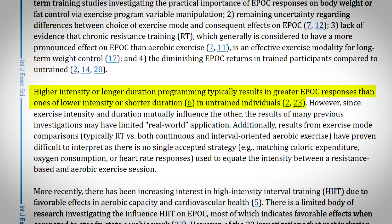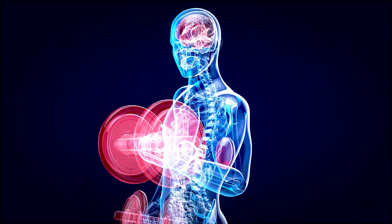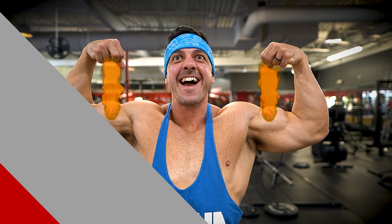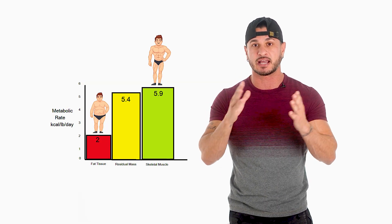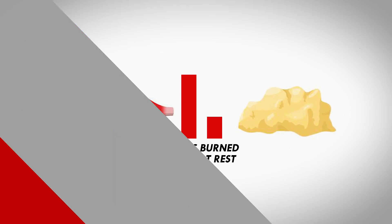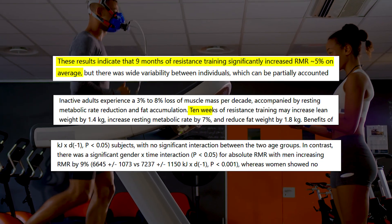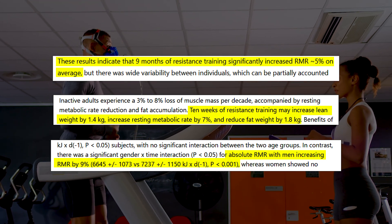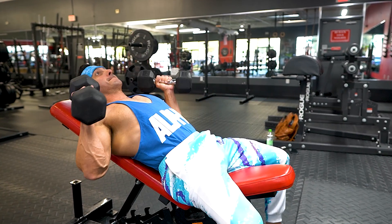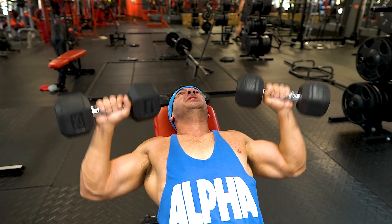Research shows the increase in metabolic rate could be anywhere from four to twelve percent post-workout, and the higher the intensity of the activity, the stronger the afterburn effect. Second, resistance training stimulates muscle growth, which becomes a driving force behind a revved-up metabolism. Muscle tissue is inherently metabolically active — a pound of muscle burns about six to ten calories per day at rest, while a pound of fat burns just two to three. Studies show resistance training increases metabolic rate by five to nine percent, coupled with increases in lean mass and decreases in fat mass.